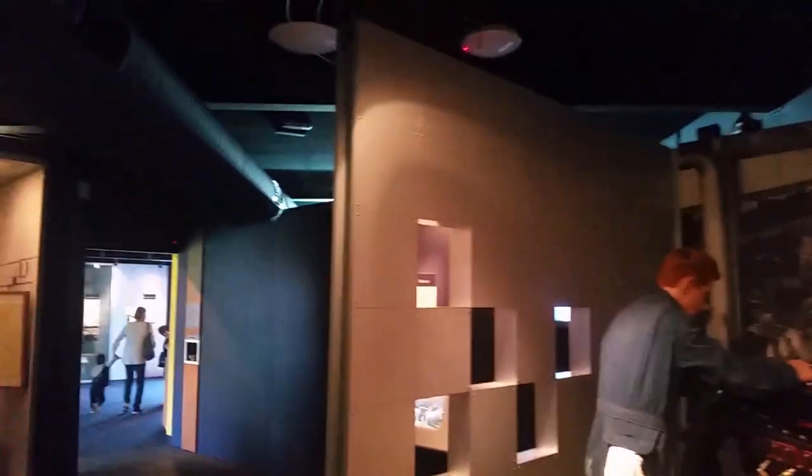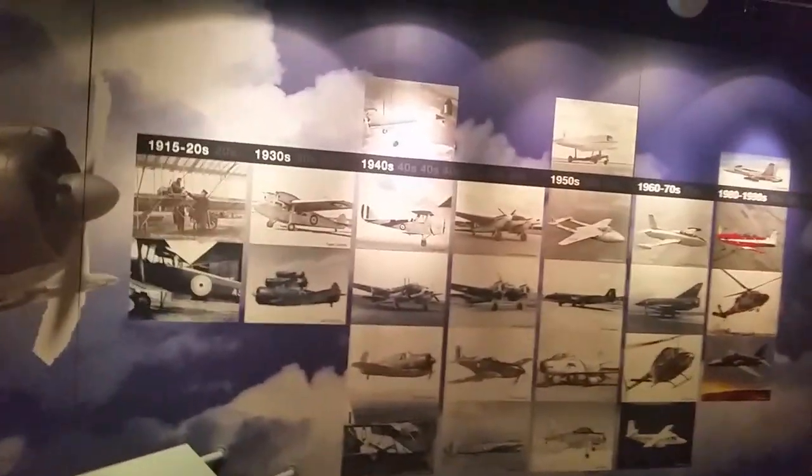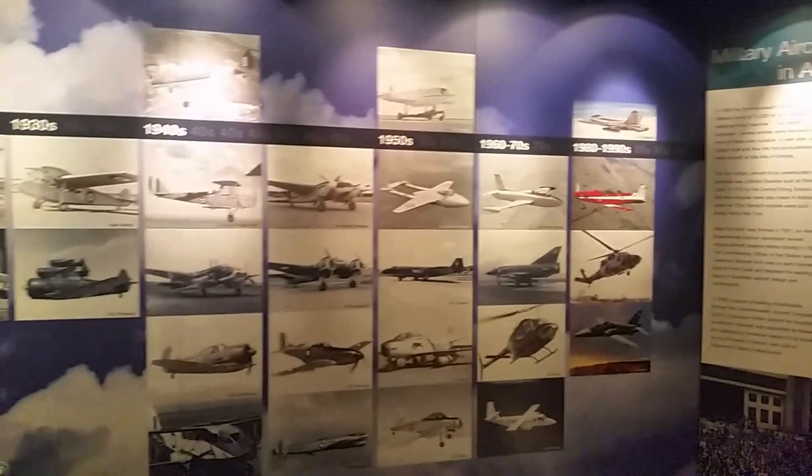I'll just give you a brief look at the entrance to the museum, along with a montage of some of the aircraft.